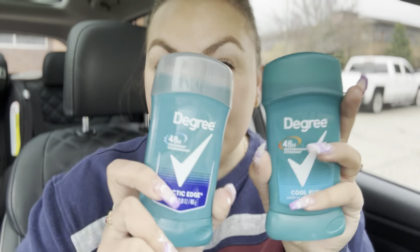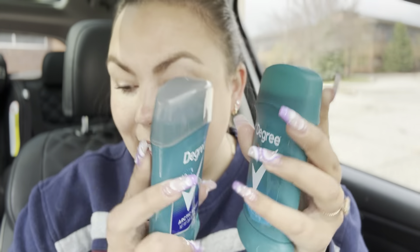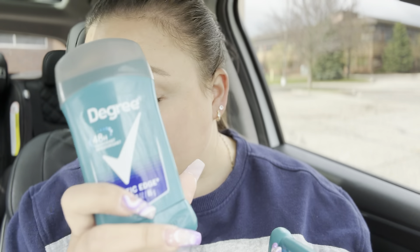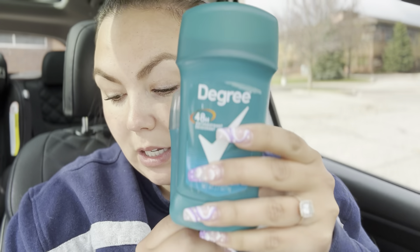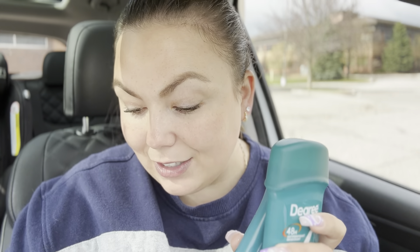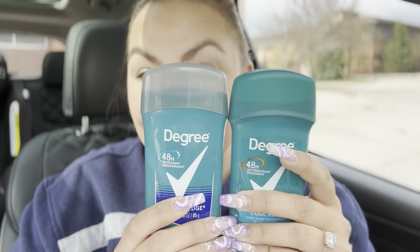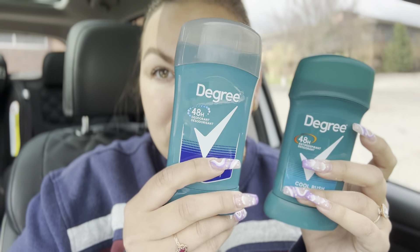I went to Walgreens and I did a pickup order and I saved so much money. I want to show you guys what I got and tell you exactly how I saved the money — the grand total and what I ended up paying. We're going to start off with these Degree deodorants. I got a Cool Rush and an Arctic Edge. They were on sale for 27 cents off and 14 cents off, making them just under $3 a piece. I also had a $2 manufacturer's coupon for each, making each less than a dollar. So both deodorants together, about $2.